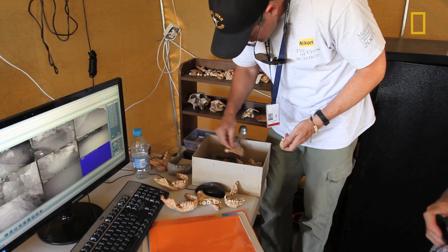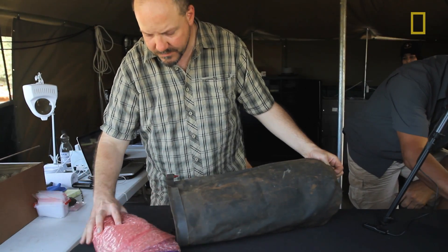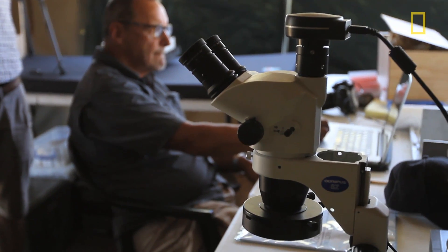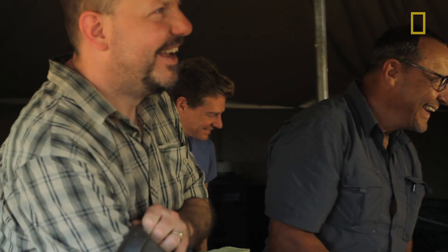It took us about a day total to set the science tent up, then a while to move all this equipment in, and quite a bit of doing to get power to everything. Getting the microscope set up and the monitor took a while — it took a lot of planning and effort.